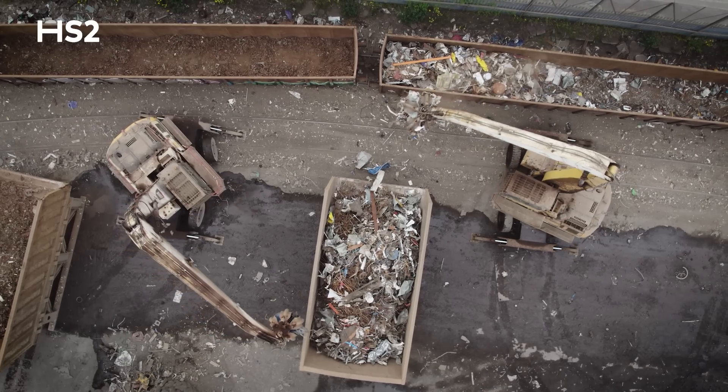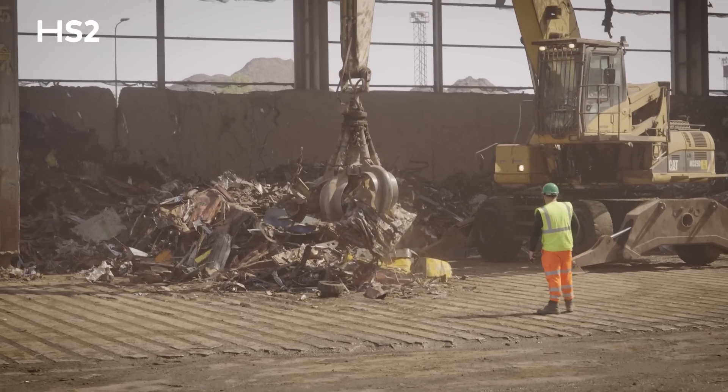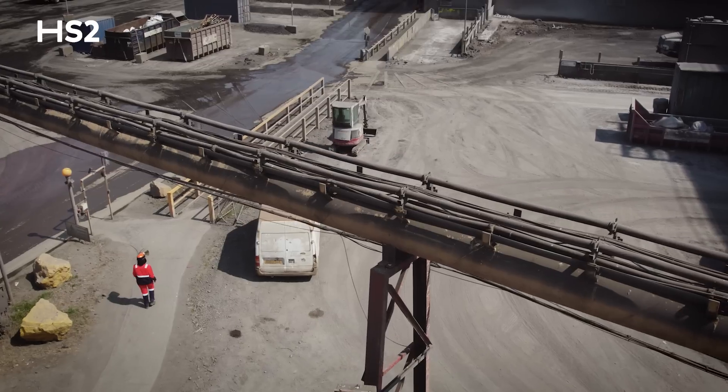Once the scrap arrives here in Cardiff, it's tipped, inspected and checked for quality. It's then ready to be melted down, which is why I am decked out in my specialist PPE. Because apparently in the Melt Shop, it is a rather spectacular show.